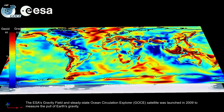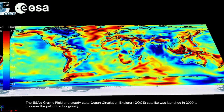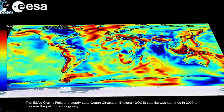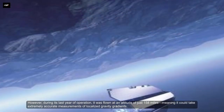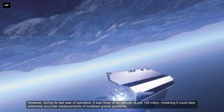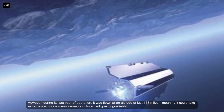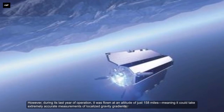The GOCE — Gravity Field and Steady-State Ocean Circulation Explorer — satellite was launched in 2009 to measure the pull of Earth's gravity. However, during its last year of operation, it was flown at an altitude of just 158 miles, meaning it could take extremely accurate measurements of localized gravity gradients.